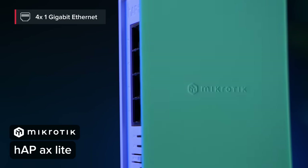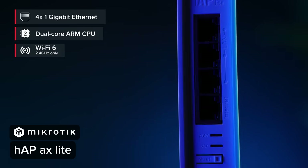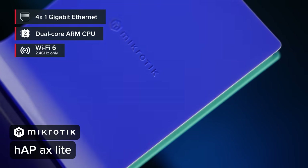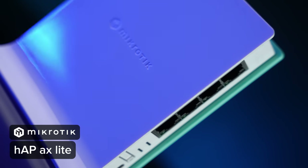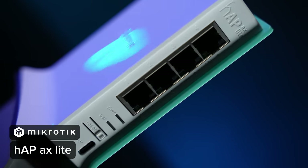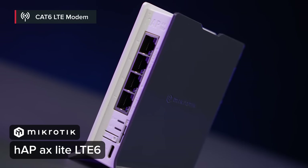With 4 gigabit Ethernet ports, a capable CPU, and an exceptionally compact size, the HAP AX Lite can also be a great travel companion. Despite the small size and price, you still get all the RouterOS version 7 features, like VPN tunneling, advanced firewalls, bandwidth shaping, and more. There's also a version with a built-in LTE 6 modem for quick and easy mobile internet anywhere, anytime.